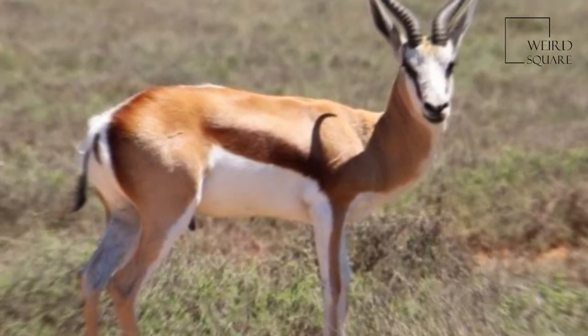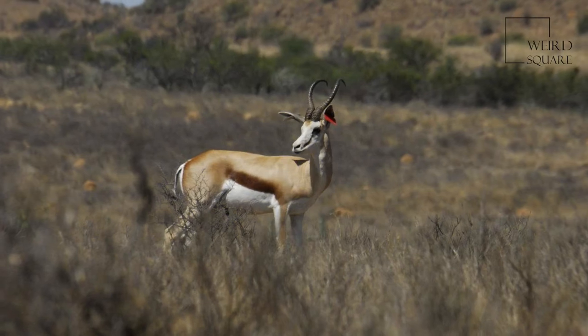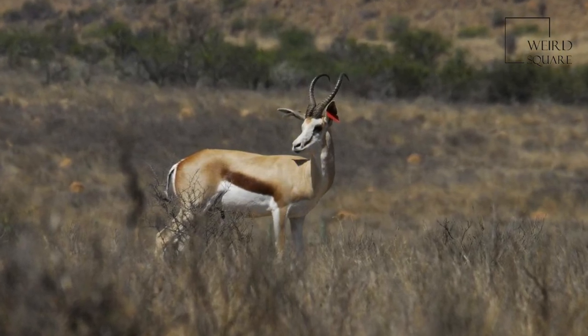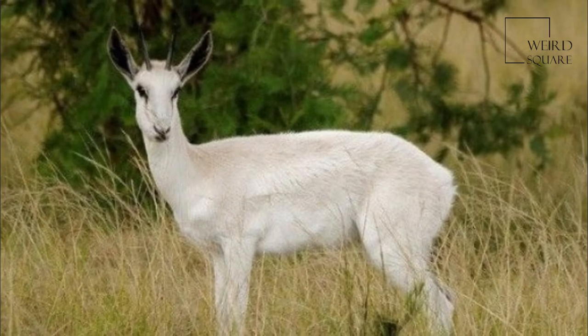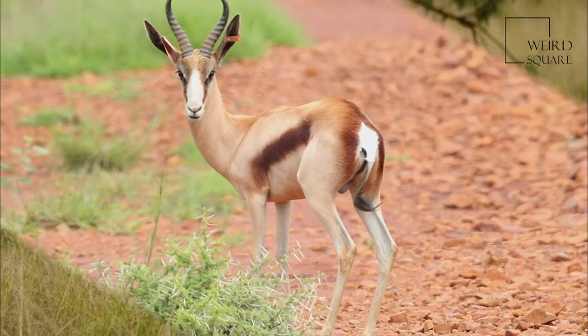Active mainly at dawn and dusk, Springbok form harems. In earlier times, Springbok of the Kalahari Desert migrated in large numbers across the countryside, a practice known as trekbokken.